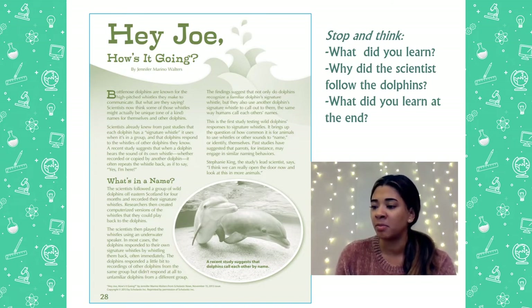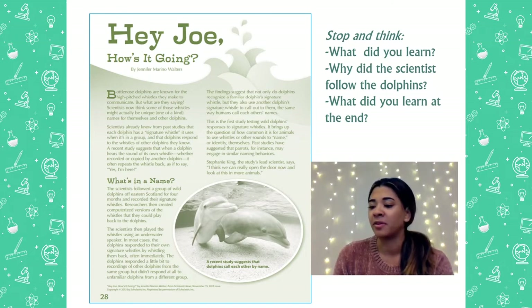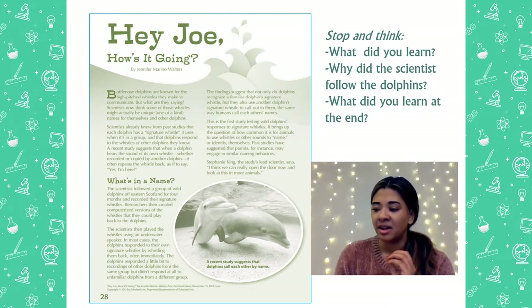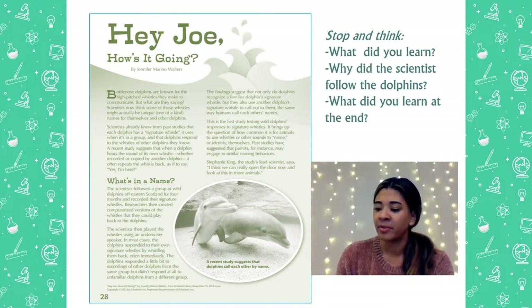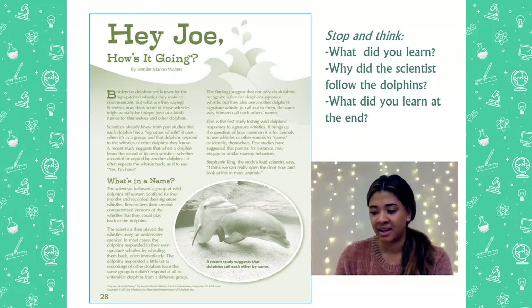Hey Joe, how's it going? By Jennifer Marino Walter. Bottlenose dolphins are known for their high-pitched whistles they make to communicate, which means to talk to each other. But what are they saying? Scientists now think some of those whistles might actually be a unique, which means one-of-a-kind, name for themselves and other dolphins. Scientists already knew from past studies that each dolphin has a signature whistle, which means a specific whistle that belongs to that particular dolphin. It uses it when it's in a group and dolphins respond to the whistle of the dolphins they know. A recent study suggests that when a dolphin hears the sound of its own whistle, whether recorded or copied by another dolphin, it often repeats the whistle back as to say, I'm here.